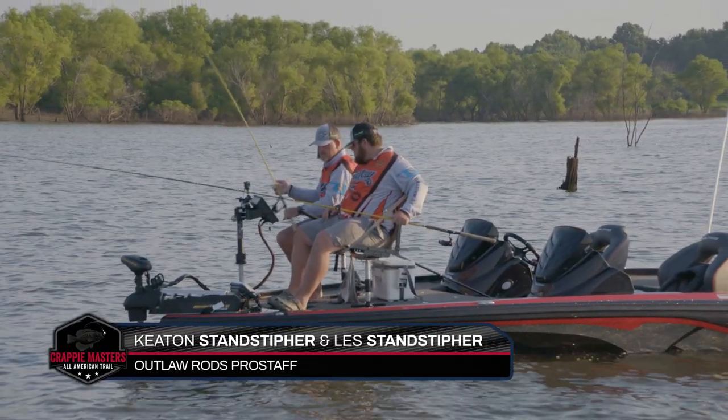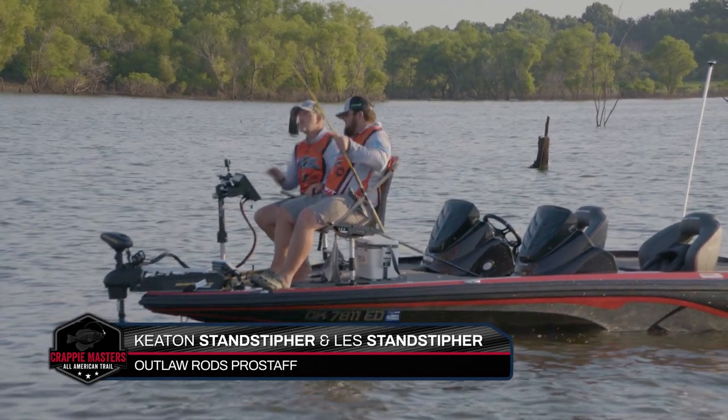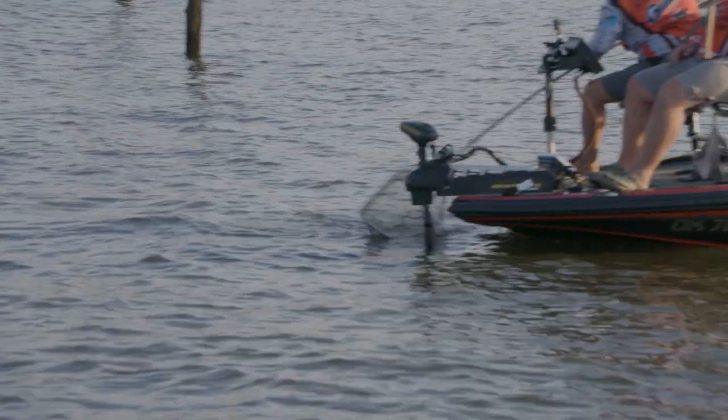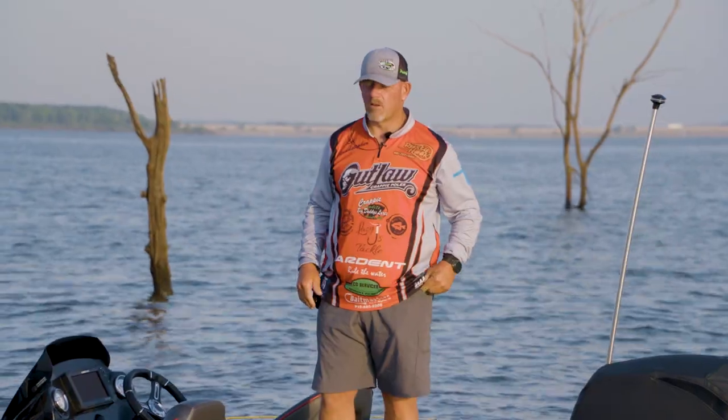Keaton and Les Stanstreifer have a history of success on Truman Lake. Their strategy today is simple: to cover a lot of water. The morning kind of started off good for us. We made a run over here thinking we might catch a couple of fish, a little bigger fish.